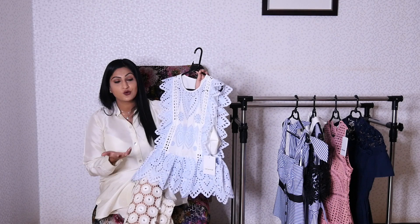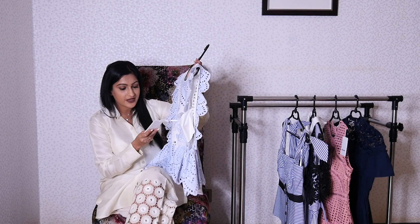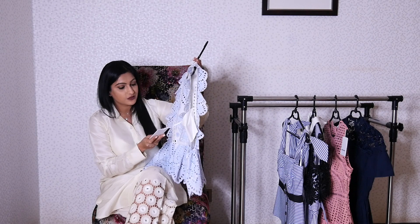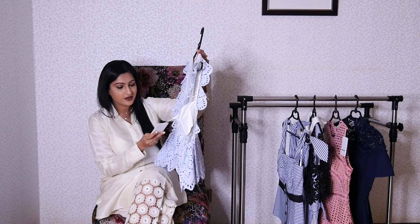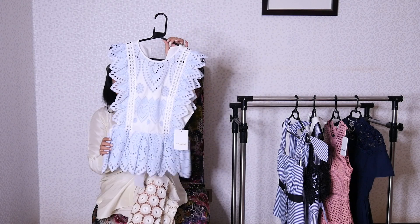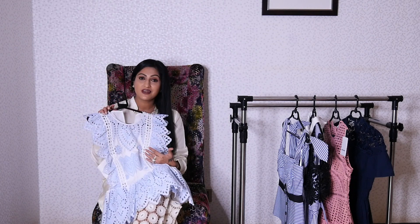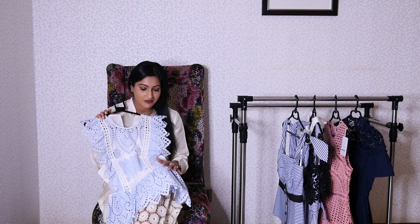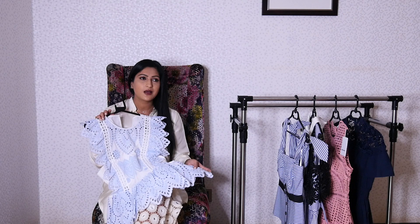It still has its tag on. This is an embroidered frill top in baby blue and I'm wearing a size 6. It is so beautiful — just look at the detailing all around the neck. I love that it's baby blue, a color I'm really loving at the moment, and I think it's perfect for summertime.